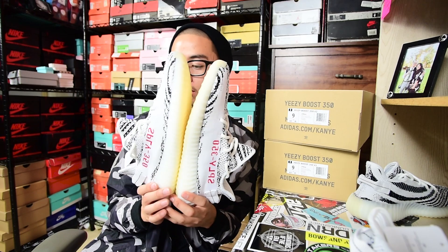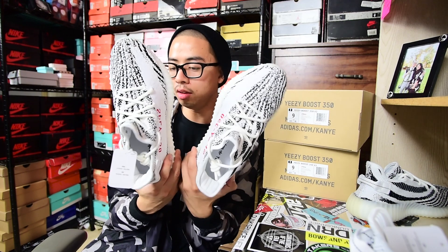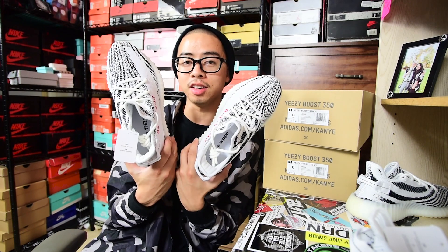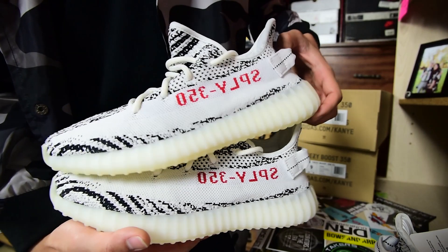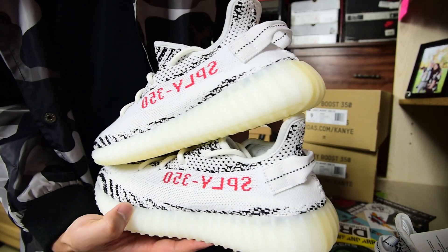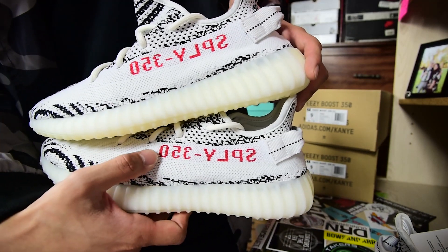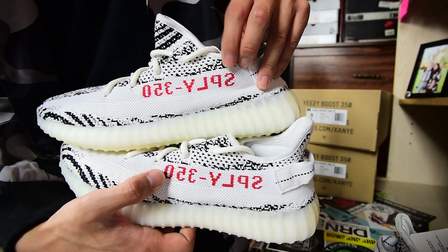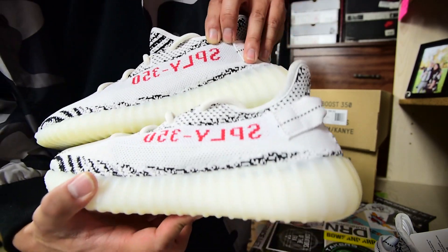The one on the bottom is the first release and the one on top is the one being restocked this weekend. I don't see too many differences overall, but one I can point out is the red — the first release has a slightly darker red, while the restock has a lighter, more vibrant red. You guys can hopefully see that difference here with the two shoes side by side.